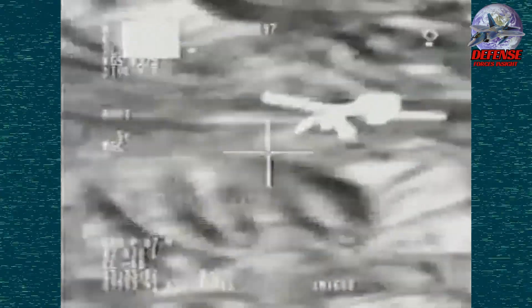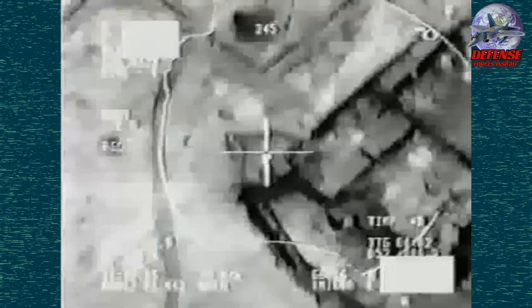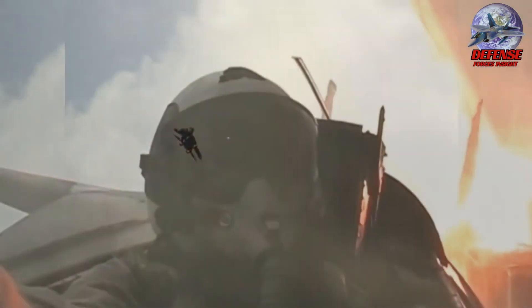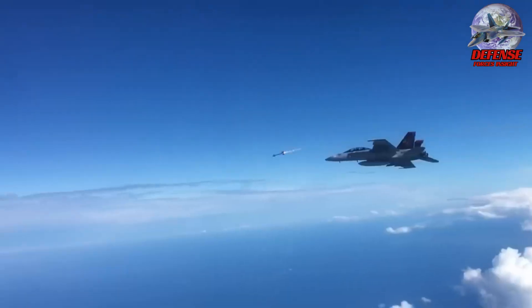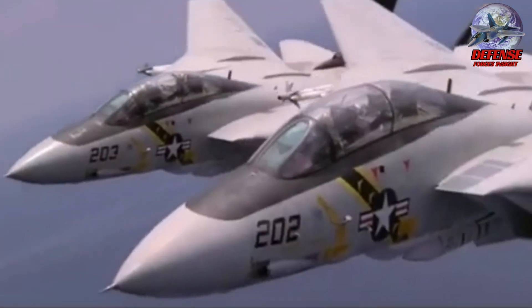However, the 1960s design of the Tomcat eventually came with high maintainability requirements and aging air-to-air missiles that limited its ability to evolve in a challenging budget environment. After the collapse of the Soviet Union, the U.S. Navy wanted an aircraft that was more digital, easier to maintain, and capable of an electronic attack variant. The Super Hornet, an enlarged version of the F/A-18 design, satisfied the requirements, and the Tomcat was dutifully retired in autumn 2006.